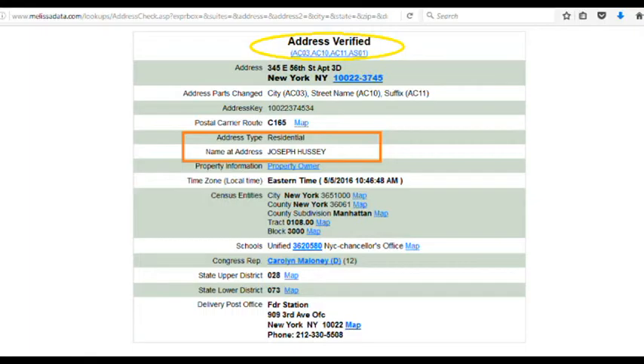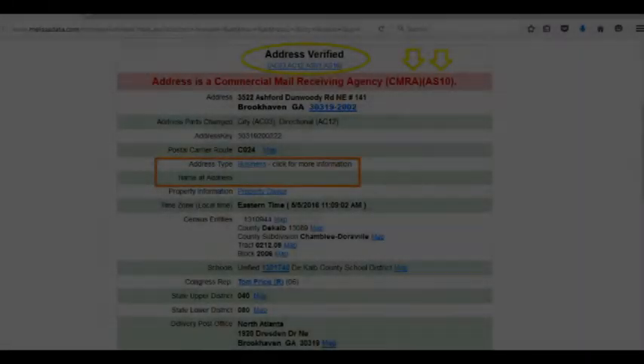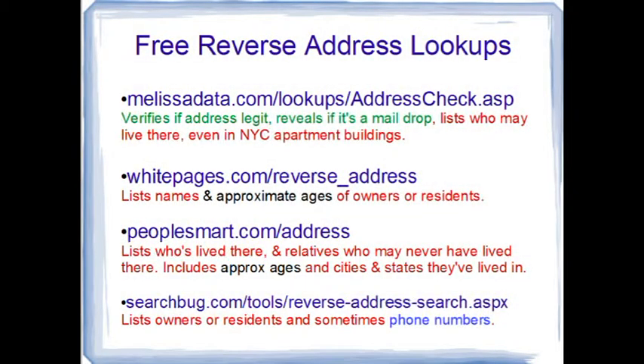Towards the middle of the page, you can see this is a residential address — and better yet, who may live there. Most reverse lookups won't provide this information for a New York City apartment building, so this is a good catch. Now let's try with an address we know is a concealed mail drop. This time it tells you right off the bat that this is not a residential address. In red, it lists this address as belonging to a commercial mail receiving agency, or CMRA. The code AS10 is a link with even more details. Notice that the address type is a business and it doesn't give a name — this is simply a drop box.